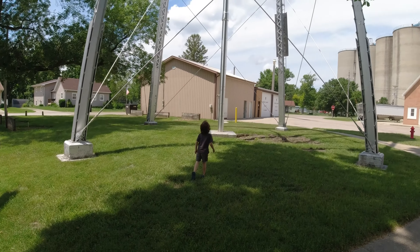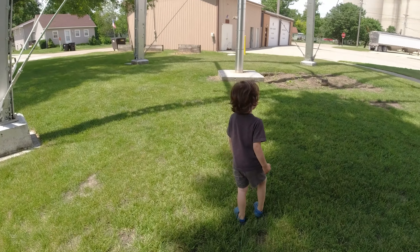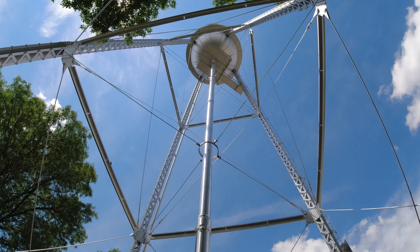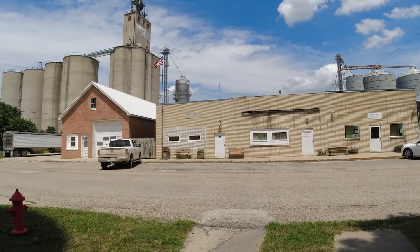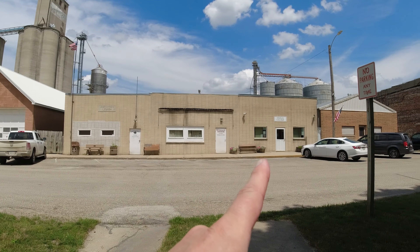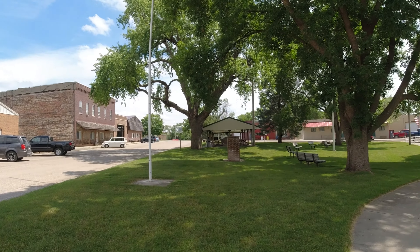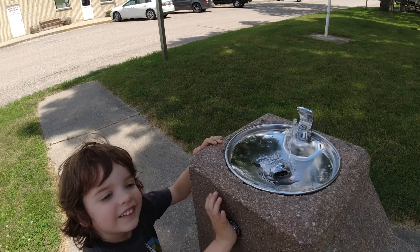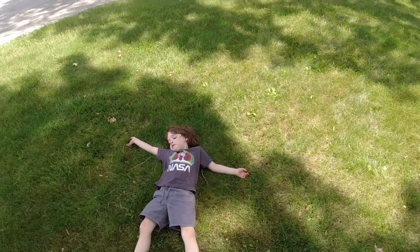And of course, the water tower - always Landon's favorite spot to check out in any town. This one looks as if it was freshly painted. Very nice. There's the American Legion, a trucking company, and City Hall. It's like a fountain - you're drinking out of the water tower. It's a relaxing kind of town.